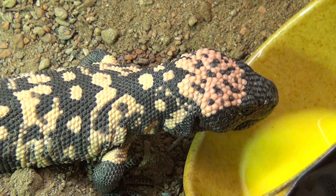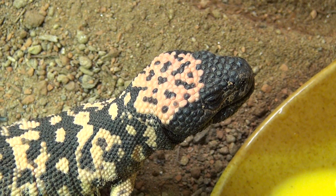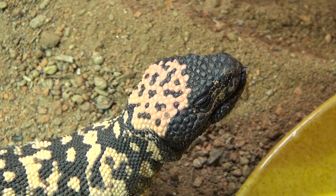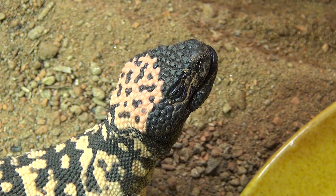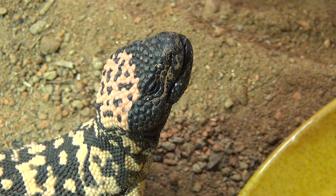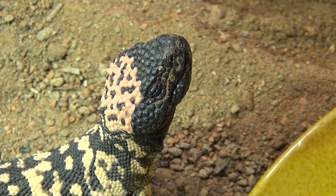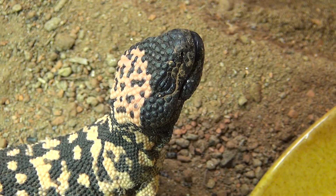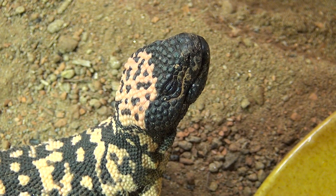Gila monsters are very special lizards. They are truly venomous in the sense that they have very well evolved venom glands in their lower jaw. The venom travels through the lower jaw and these guys bite onto you, they chew, and the venom travels through hollow teeth into the wound. I have heard that that's not a pleasant feeling, but these guys are very docile and you would need to be extremely stupid to be bitten by one of these.